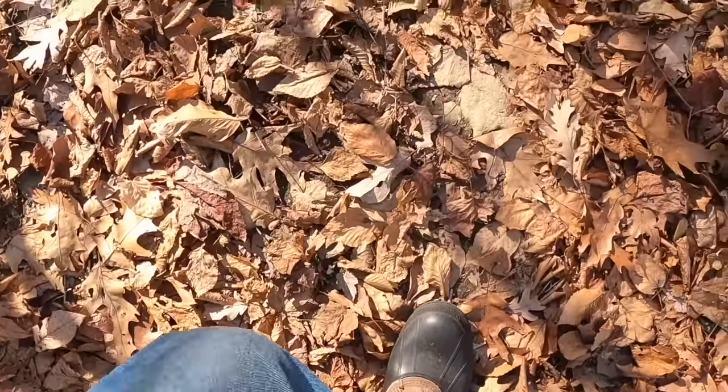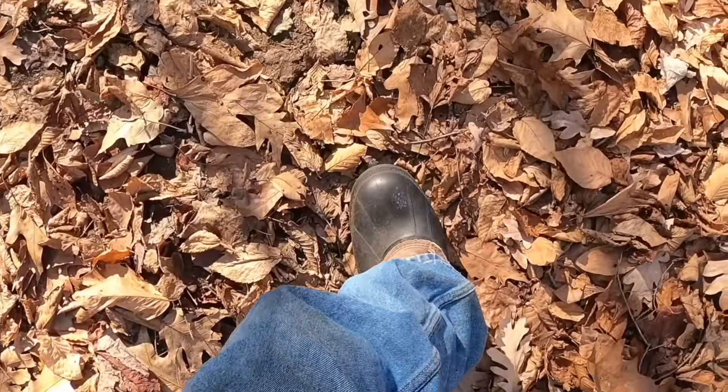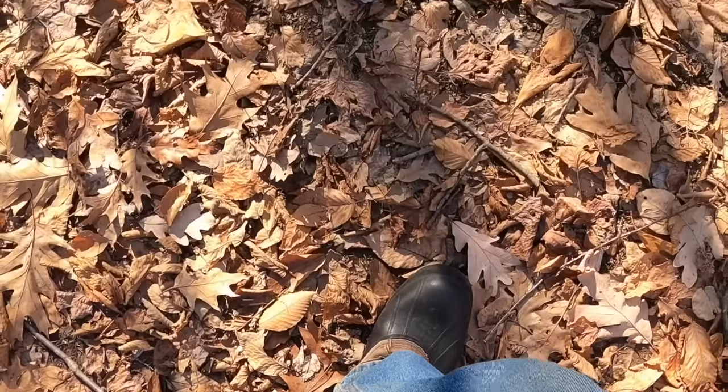I brought this GoPro to give you some point-of-view shots of what it looks like as I'm walking through the woods. I'm not just scanning what's above — I'm also feeling what's below. The kind of shoes you wear are really important, and understanding what animals sound like is important too. If you can imitate what a deer sounds like when it's too loud to walk silently, you can avoid spooking the animals around you. Same goes for imitating a squirrel.